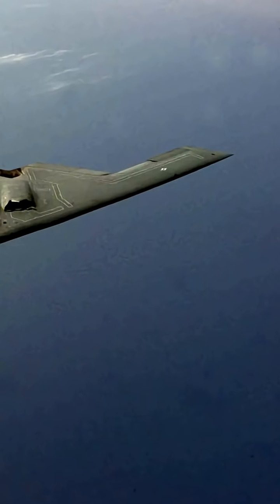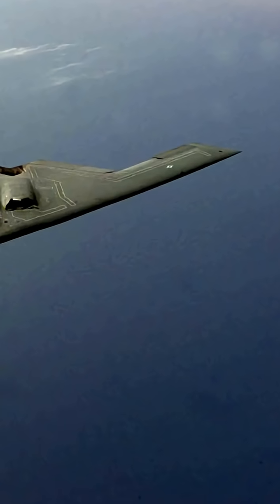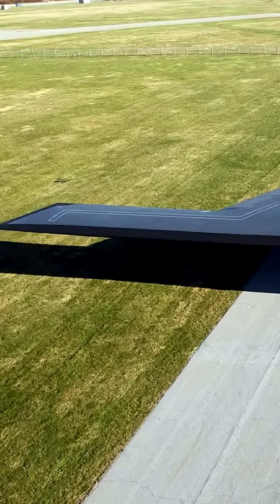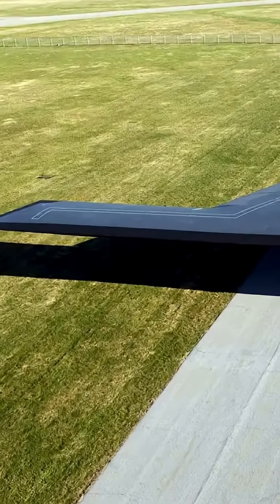Cruising at about 900 kmph at high altitudes, the B-2's speed is optimized for fuel efficiency. Its 75,000-pound fuel capacity, combined with a flying wing design that reduces aerodynamic drag, helps maintain engine temperatures and maximize range.